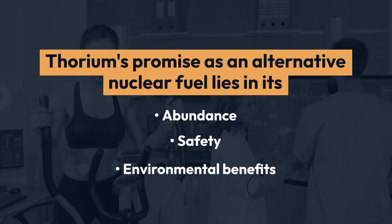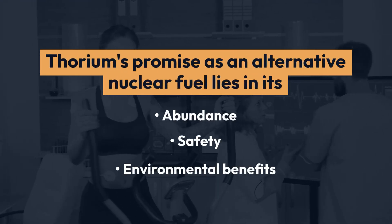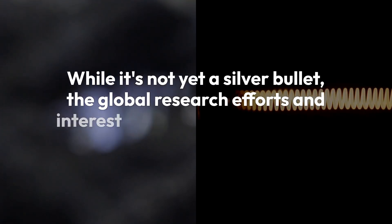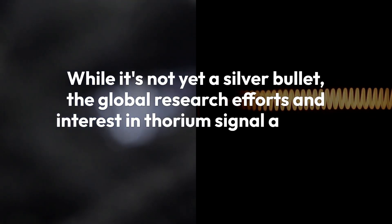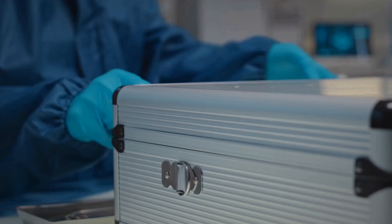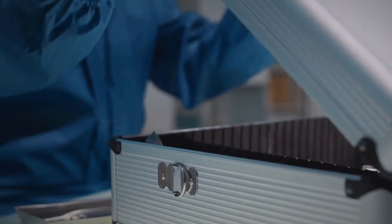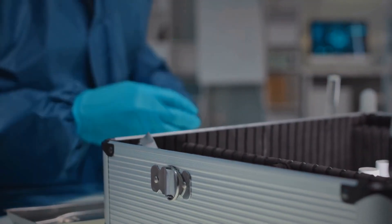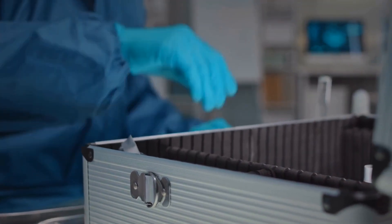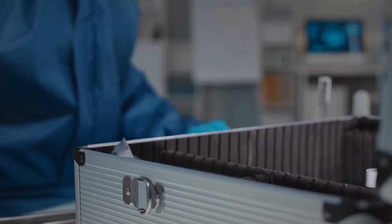Thorium's promise as an alternative nuclear fuel lies in its abundance, safety, and environmental benefits. While it's not yet a silver bullet, the global research efforts and interest in thorium signal a future where it could significantly contribute to a sustainable and secure energy landscape. Embracing thorium technology may pave the way for a revolution in nuclear power, offering a more resilient and eco-friendly approach to meeting the world's energy demands.